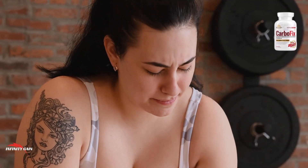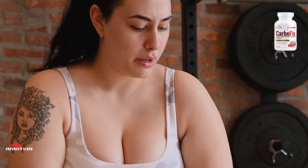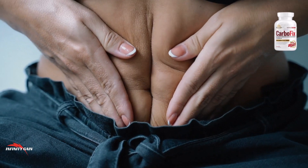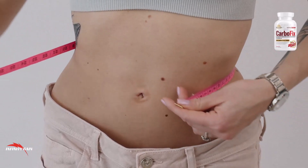Can this supplement help you lose weight? An in-depth analysis of CarboFix's ingredients, benefits, and effectiveness in promoting weight loss. The CarboFix supplement is marketed as a natural weight loss aid that helps to activate an enzyme called AMP-activated protein kinase, which is involved in regulating metabolism and energy balance.